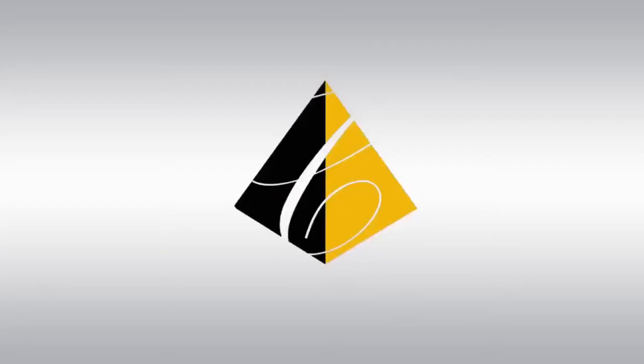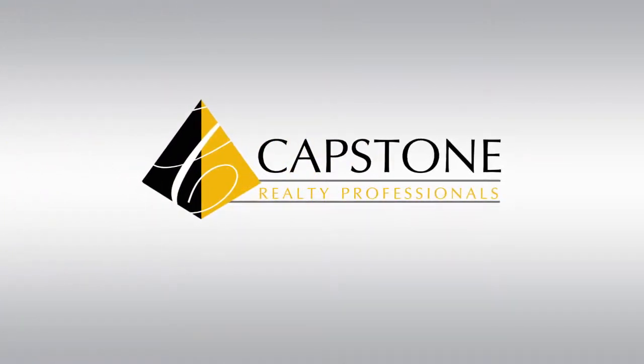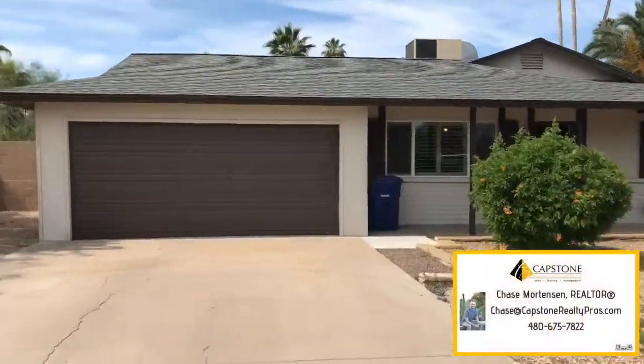Hey guys, Chase with Capstone Realty here at a new listing in Tempe off of McClintock and Guadalupe. It is a three-bedroom, two-bath home that we actually managed for this owner and now it's time for him to sell — try to get that equity out of the house and move it somewhere else. If you have any questions about this house, comment below. If you like it, like and share it with somebody. Thanks for watching.